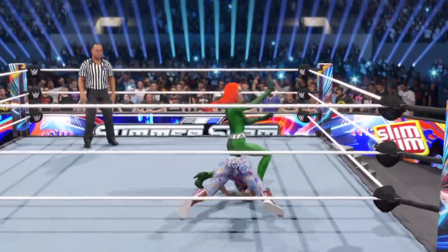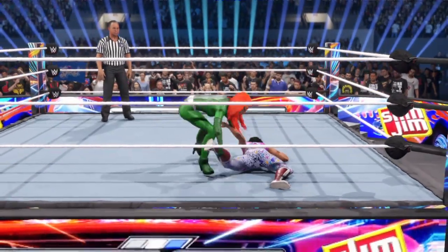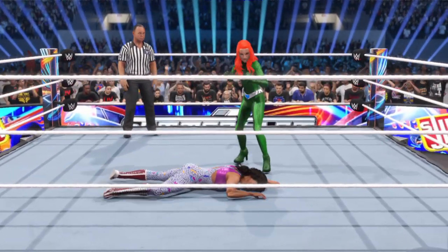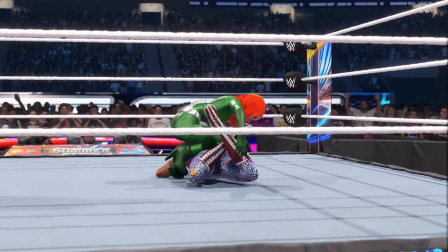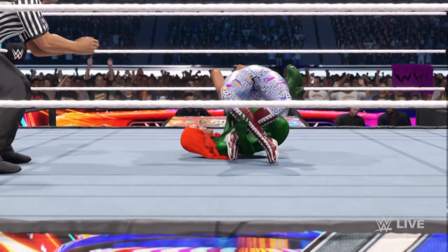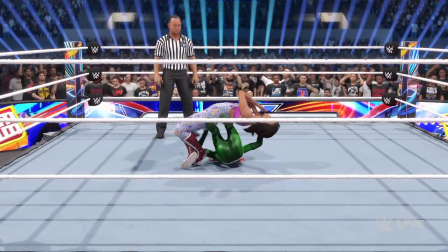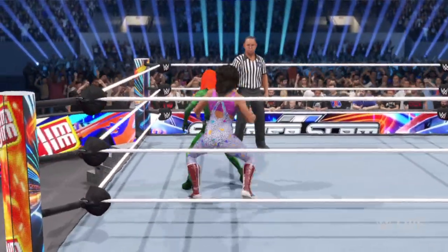Here it comes — that kick has Sherry rocked! There could be trouble lurking for her with this submission maneuver. Unmitigated demonstration of power — submission locked in. And she lets her out of the submission. I don't know if it's mercy, or if it's someone who's not done playing with their prey.